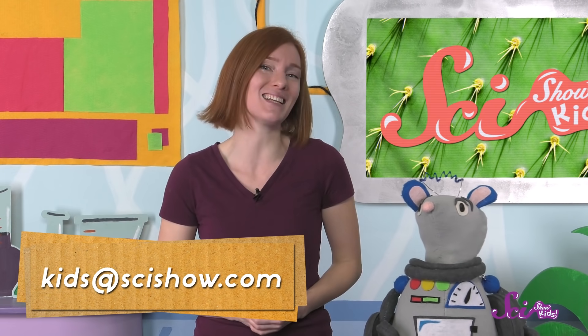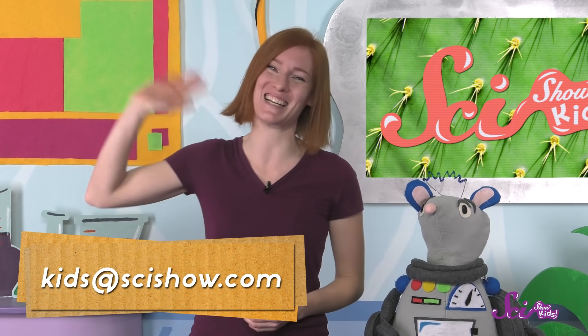What sort of defenses would you use if you were a plant? Can you think of any new ways for plants to defend themselves? If you have an idea, have a grown-up help you leave a comment down below, or send us an email to kids@scishow.com. Thanks, and we'll see you next time here at The Fort!